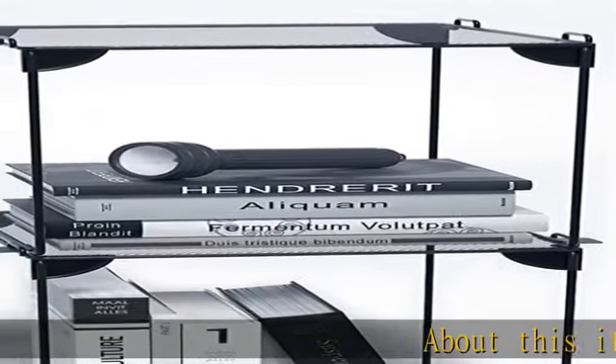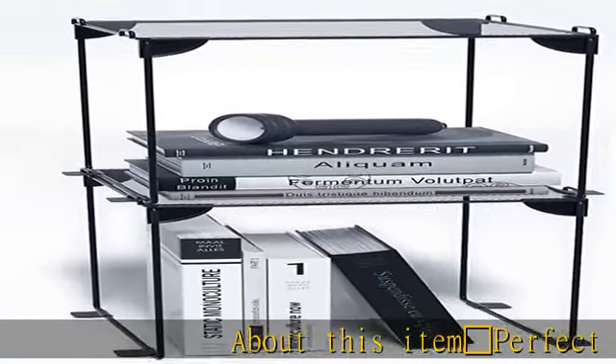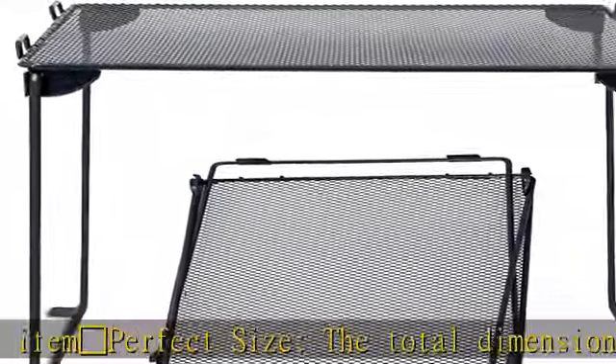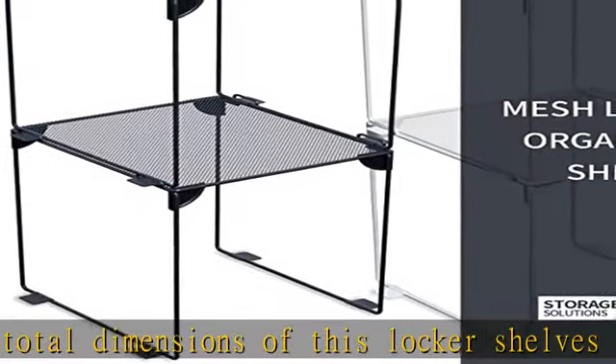Perfect size — the total dimensions of this locker shelf are 11x10x12. With an extra tall height of 12 inches, it fits into a typical school locker.